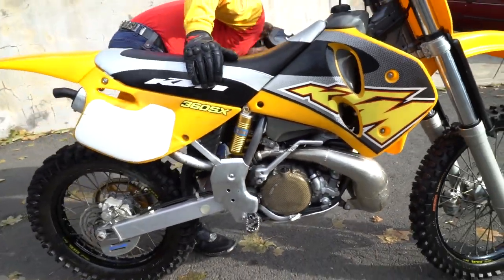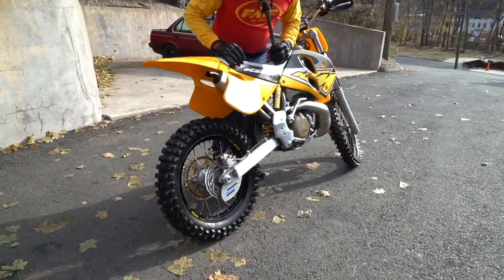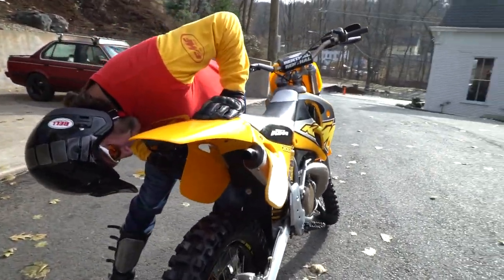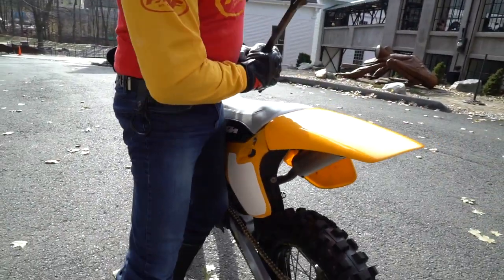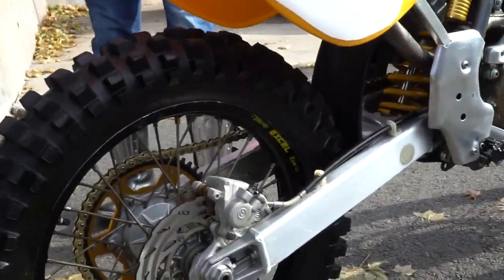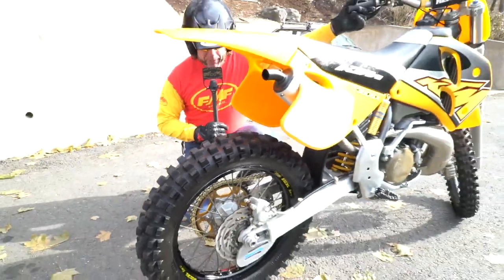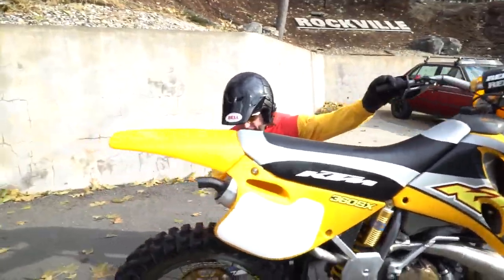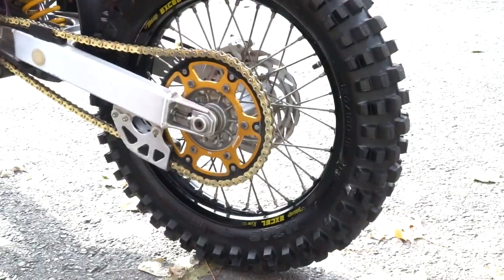The carb is jetted perfectly for the pipe — that's one of the important things with these KTMs, you've got to get the jetting right. The wheels have been upgraded to Takasago XL black rims, which makes it look a little more modern. It has a new set of Pirelli tires front and rear. Coming around this side, it's got a Super Sprox gold and black sprocket with a gold chain, and a new countershaft sprocket — so it's been freshened up a little bit.